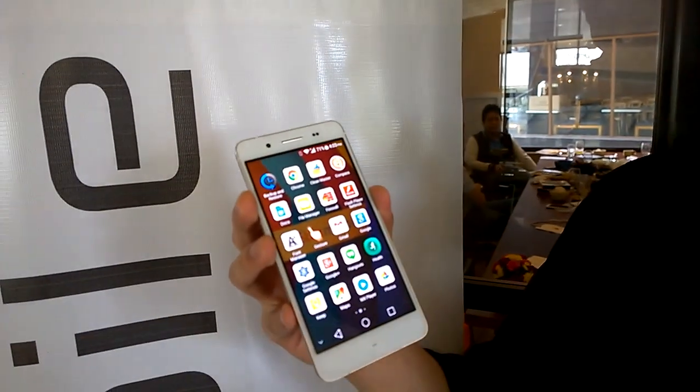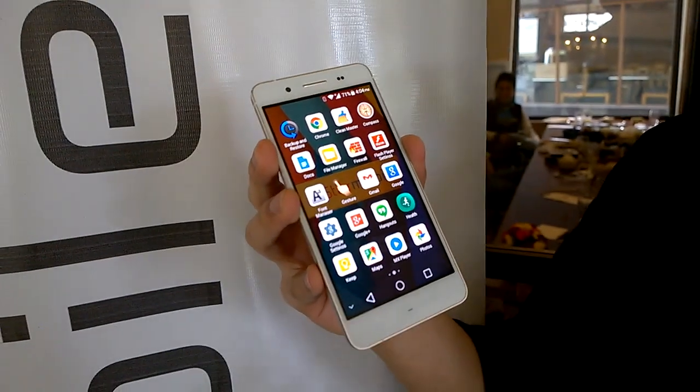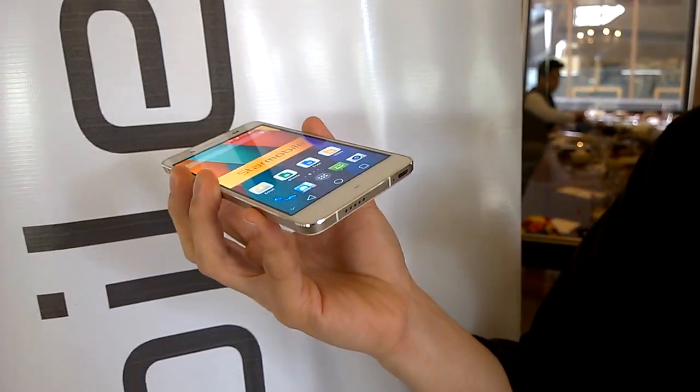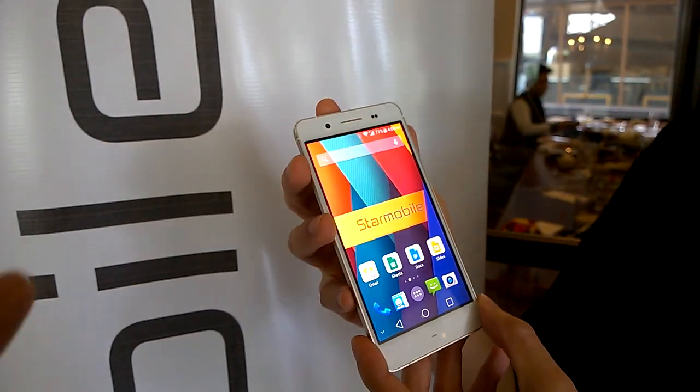This runs on a 1.4 gigahertz octa-core processor with 2 gigabytes of RAM, 16 gigabytes of internal memory expandable via microSD. So yes, this phone still has an expandable storage option, and if you have an OTG drive you can plug it into the OTG-capable USB port.